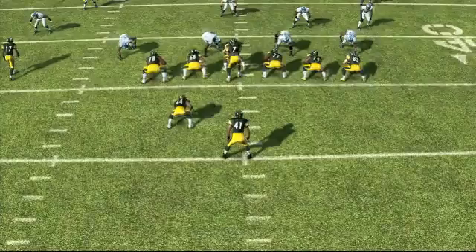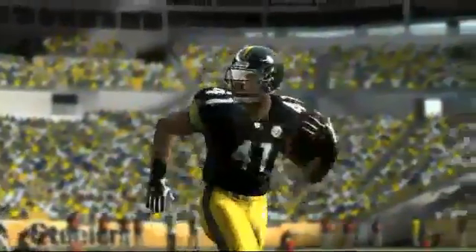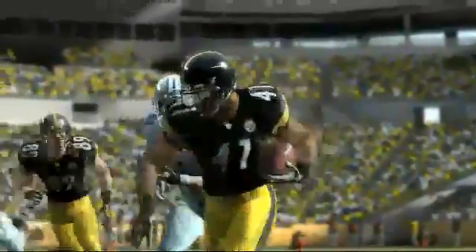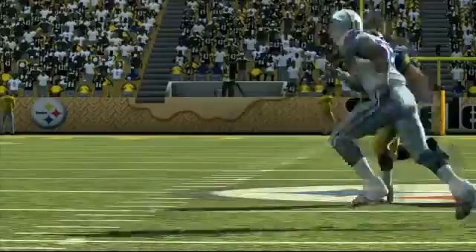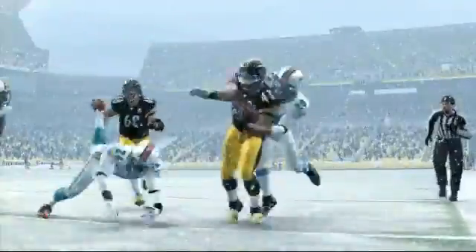The final under-the-radar running back is Jonathan Dwyer from the Pittsburgh Steelers. 67 overall, 88 speed, and 92 truck. That speed-power combo is a deadly combination to have for this sixth-round pick out of Georgia Tech. If something happens to Mendenhall, look for Jonathan Dwyer to step in and take that number one running back role. Dwyer is a bit like Rashard Mendenhall with that power and speed. The best way to use him in Madden NFL 11 is in short yardage situations when you need those tough yards.